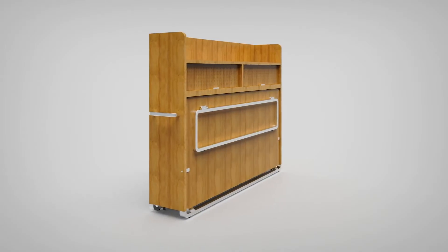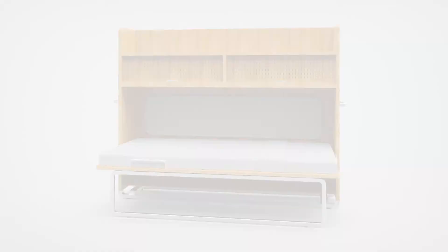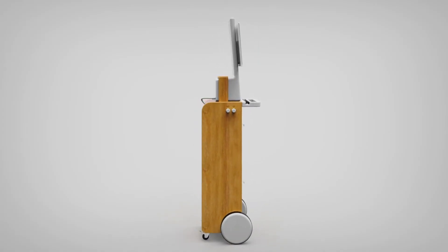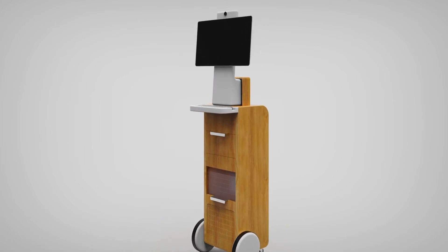The guest bed module falls out of a slim cabinet and it's designed to comfortably accommodate an overnight guest. The communications module will work with any of the personal devices that the patient will want to bring in, but it will also work with more dedicated technology such as the Facebook Portal.